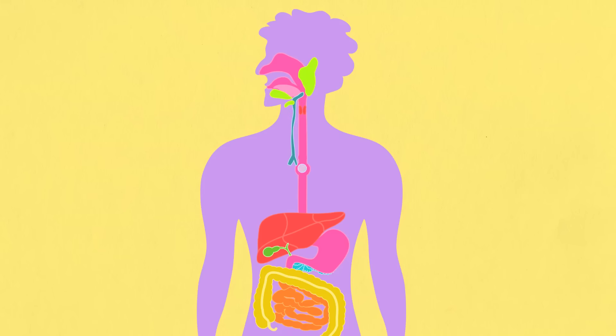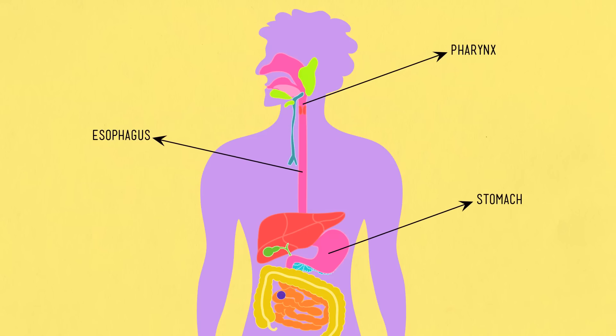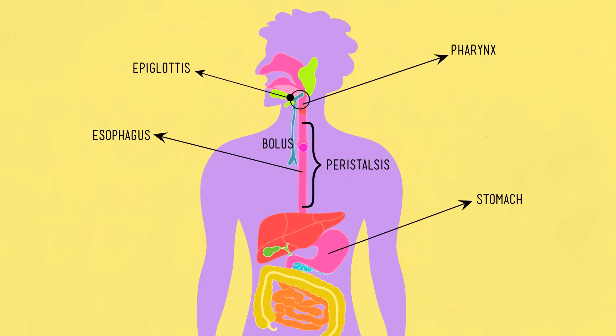I'm going to swallow all this. So now the masticated hot pocket has passed down my pharynx, or throat, and into my esophagus, which leads to my stomach. There's actually a little cool flap of tissue called the epiglottis that blocks the trachea when I swallow, so that the food doesn't end up in my respiratory system. This ball of food that I just swallowed has a scientific name — it's called a bolus, and it rides a kind of wave of muscle action down the esophagus into the stomach. This wave-like contraction of the smooth muscles around the tube of the esophagus is called peristalsis, and it's basically how most of the movement in your digestive system is accomplished.